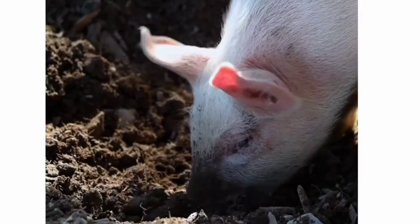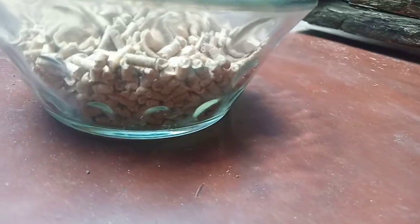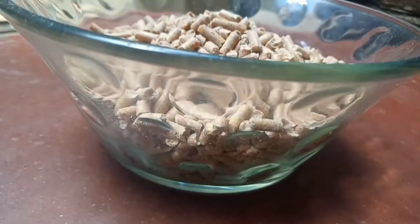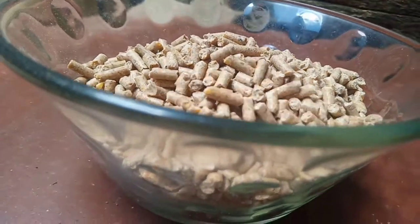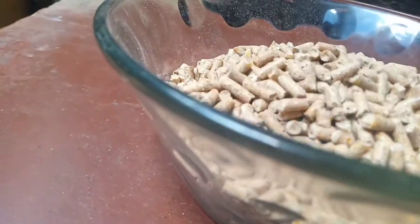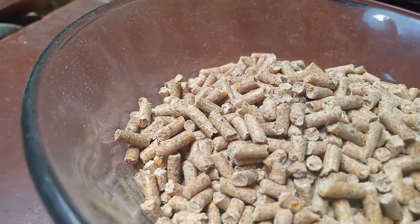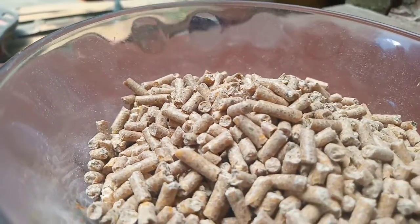Feed should meet the animals' needs for maintenance, growth, and reproduction. Good pig feed contains sufficient energy, protein, minerals, and vitamins. Rice bran, broken rice, maize, soya beans, cassava, vegetables, and distillers' residues are often used in pig feeds.